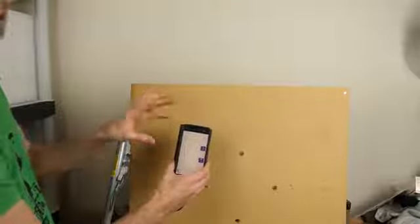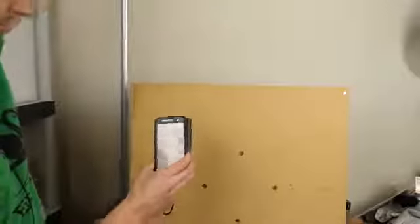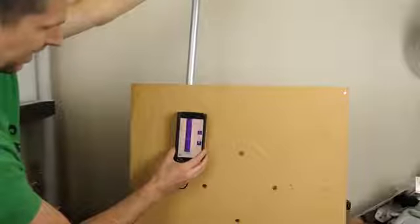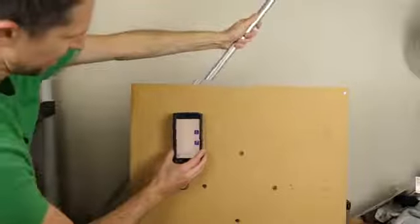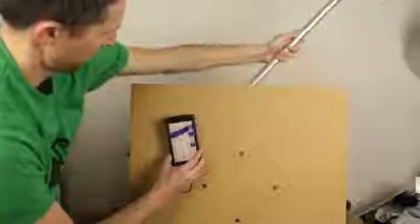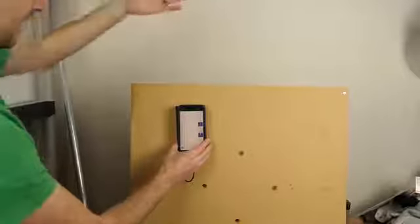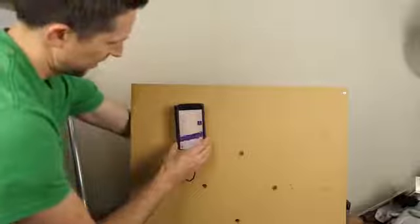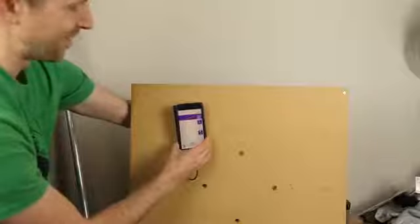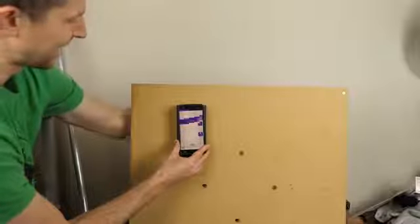I believe this is one of the first 3D radio frequency imaging devices available to the public. For example, if you want to see if there's a pipe behind your wall, all you do is bring it near it — and here's the pipe. Even with something that's not metal, it can sense that it's there. It's calling it a pipe or a wire because it doesn't think there's an arm behind the wall. So basically it's able to see right through this board and see my arm behind it.